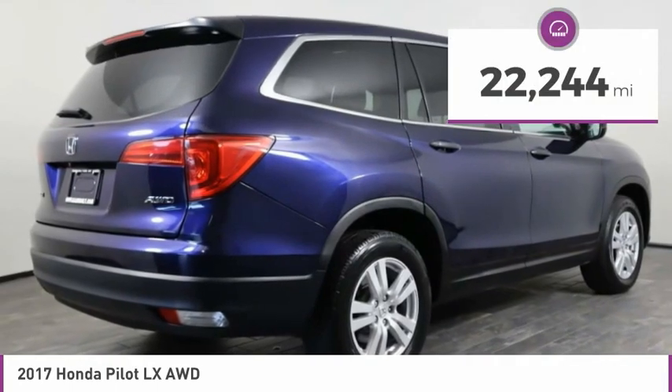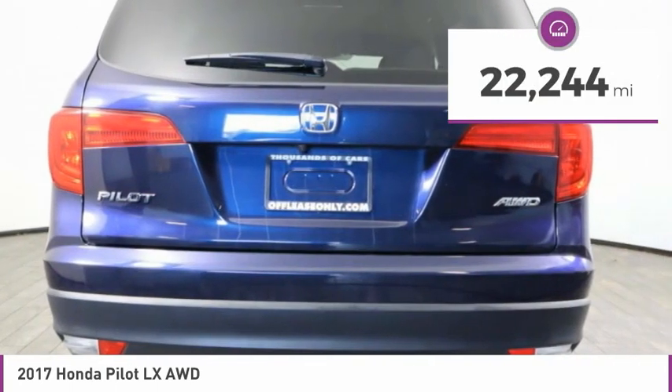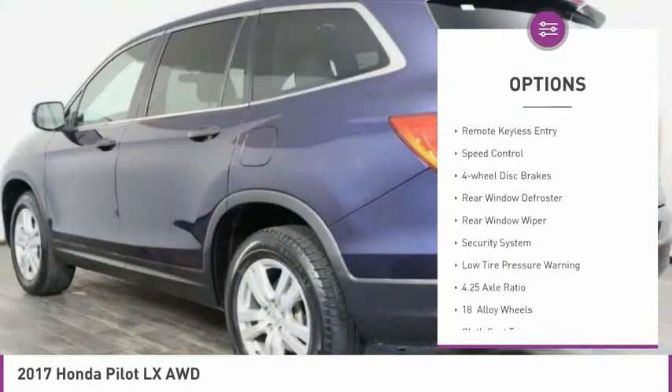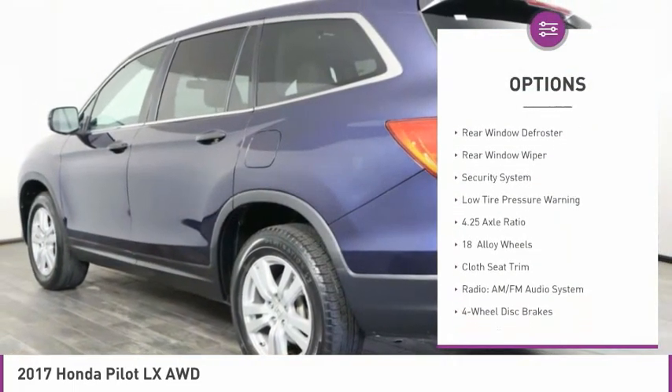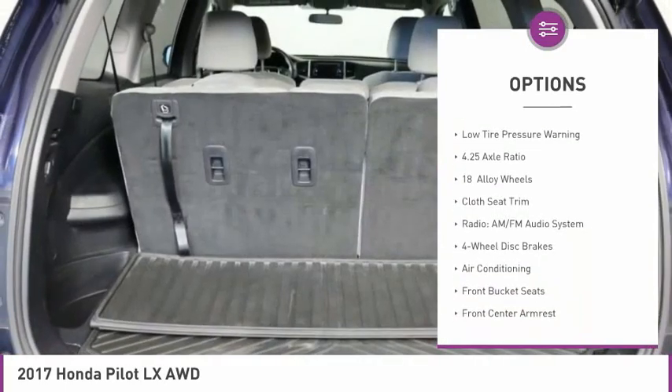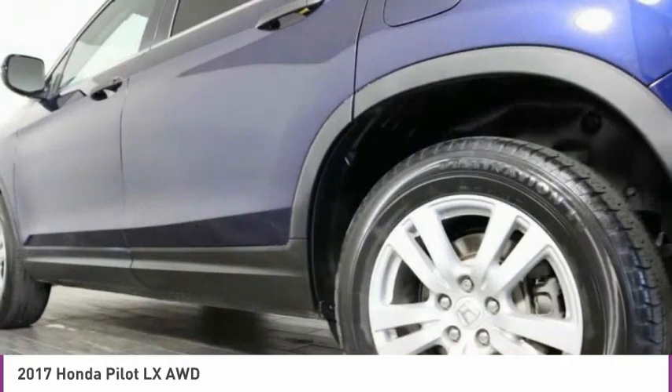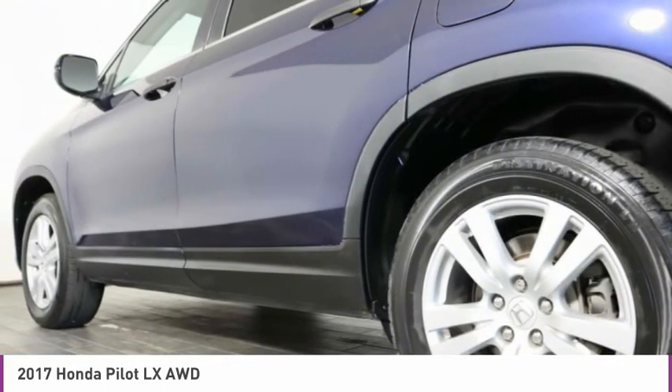This vehicle has less than 25,000 miles. Here are some of this vehicle's great options: electronic stability control, alloy wheels, brake assist, remote keyless entry, speed control, four wheel disc brakes, rear window defroster, rear window wiper, security system, and low tire pressure warning.